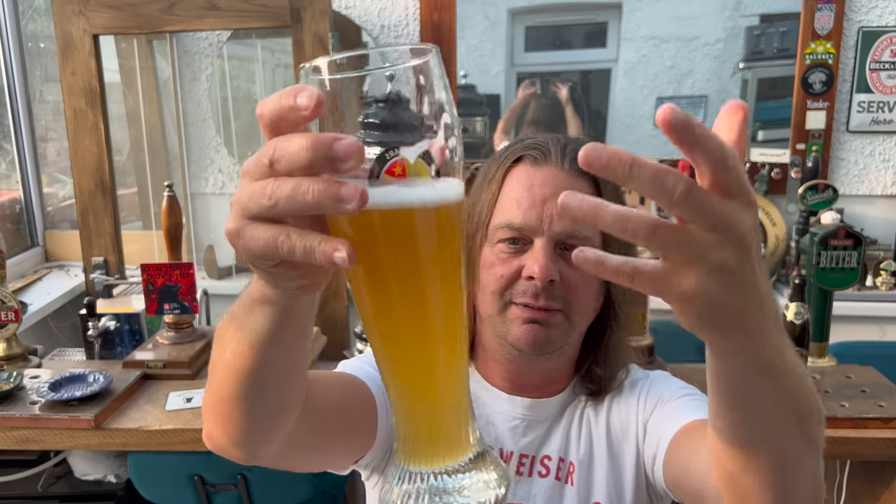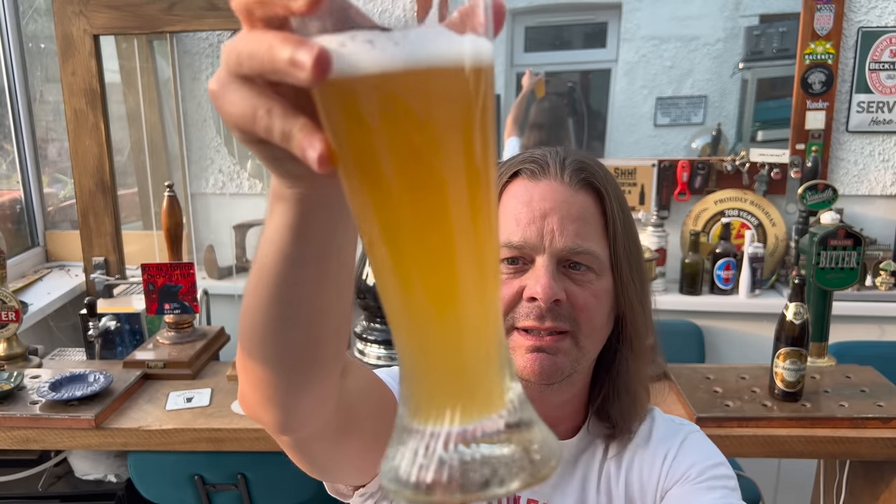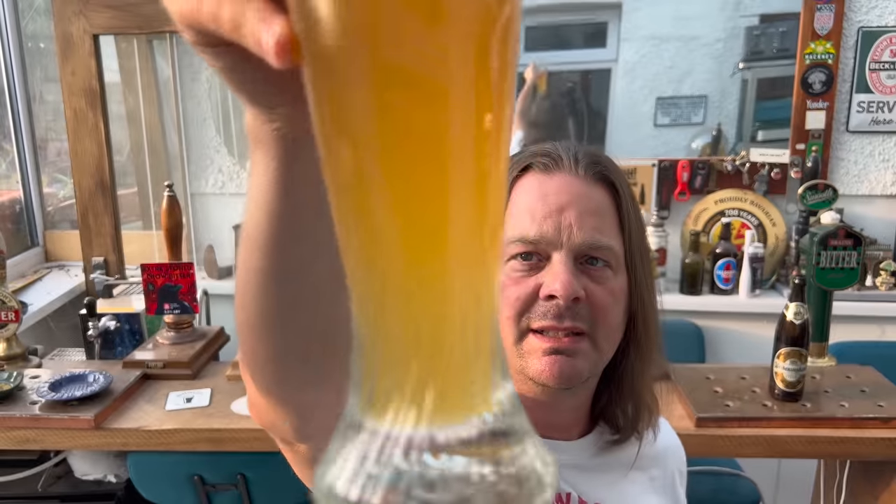It's super smooth, creamy and rich, but you get a little tickle of carbonation that pushes the beer around the inside of the mouth and releases more of that flavour. You can see little tiny fragments of yeast floating around in the glass.